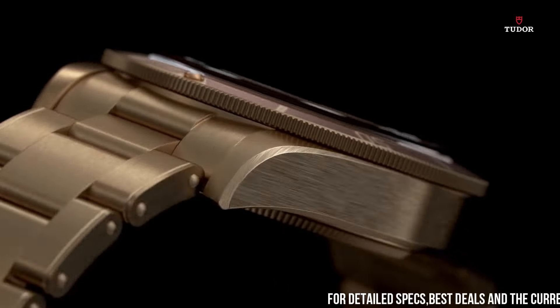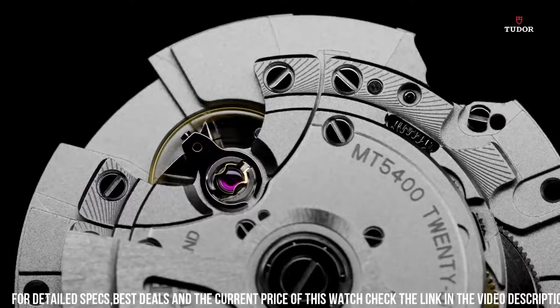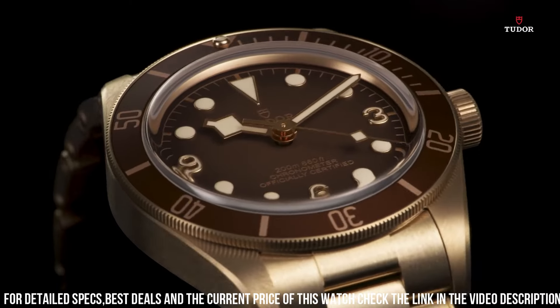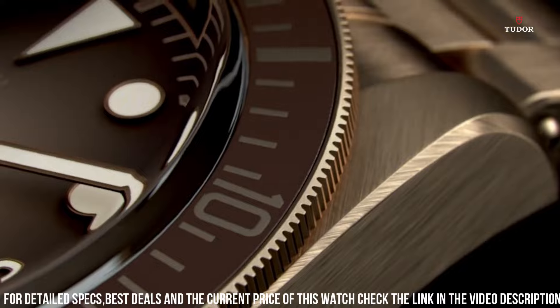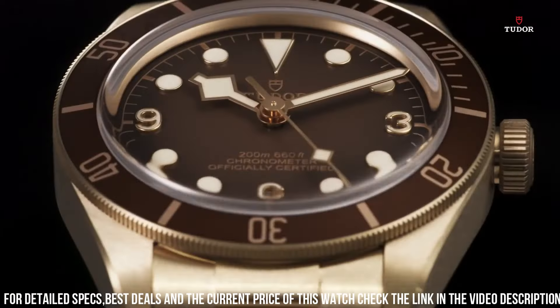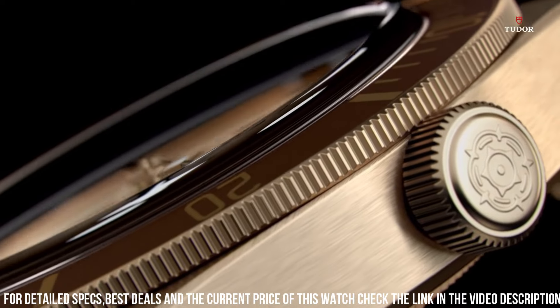Tudor Caliber MT5601 Automatic movement, based upon Tudor MT5612, containing 26 jewels, beating at 28,800 VPH, and has a power reserve of approximately 70 hours.